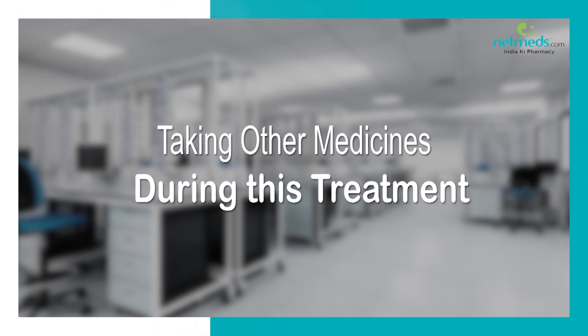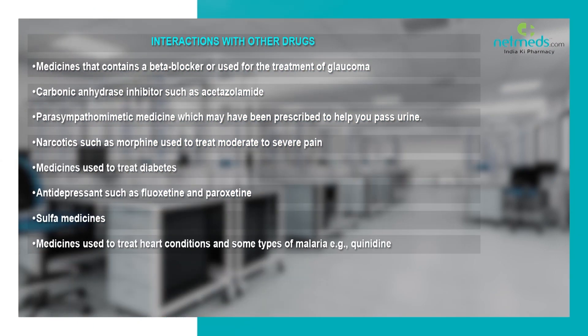Do not use this medicine if you are breastfeeding, as it may get into your milk. Consult with your doctor if you are pregnant or planning to be pregnant. Before taking this medicine, tell your doctor if you are taking medicines used for the treatment of glaucoma, frequent urination, pain, diabetes, depression, heart problems, malaria, and other sulphur medicines.